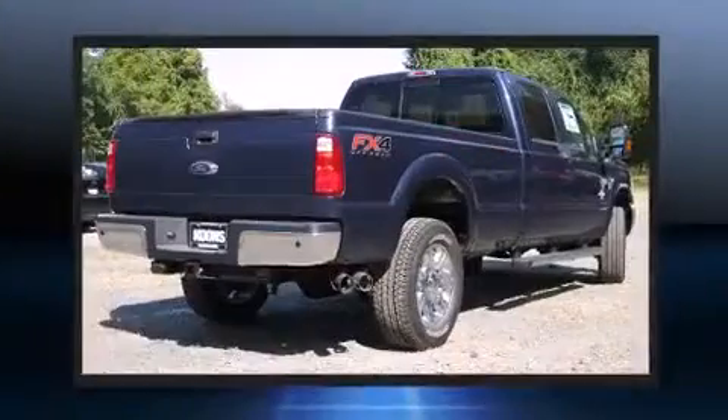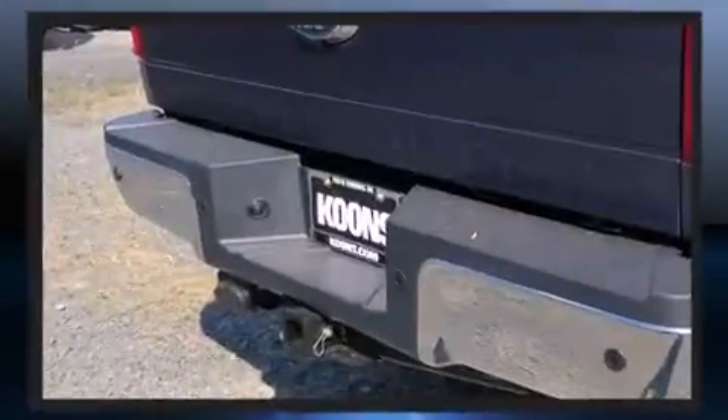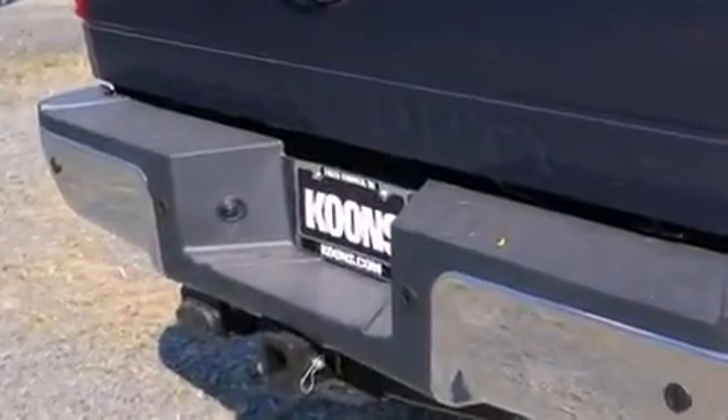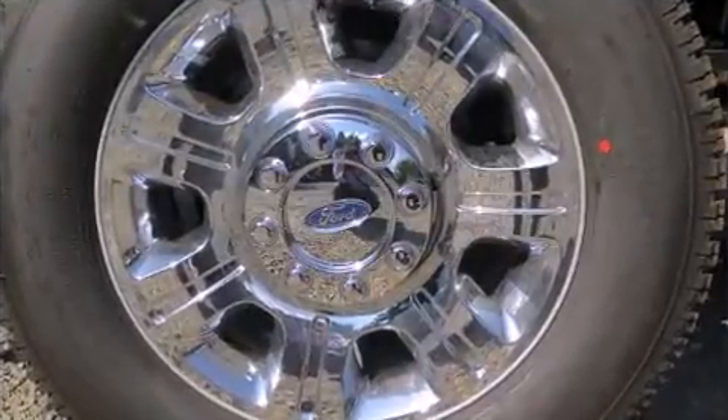It's equipped with tons of terrific amenities but it won't break your budget, like power windows, mirrors and seats, leather upholstery, a tachometer, adjustable pedals, and remote keyless entry.